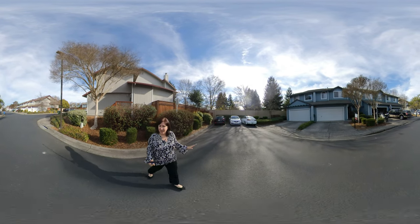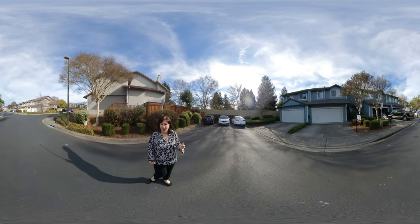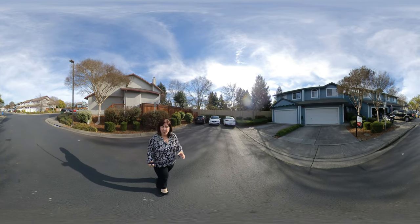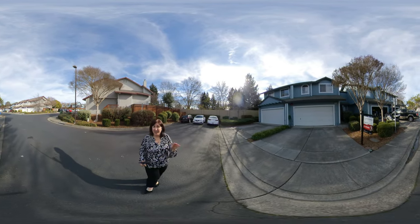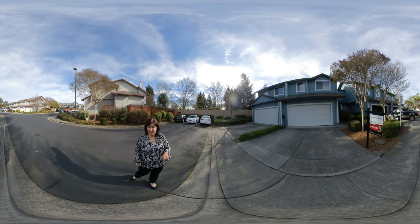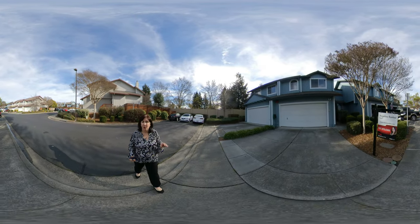Hey, it's Anita with Discover Sonoma County Living and Keller Williams Real Estate, and today we're going through 44 Regent Circle. This is a PUD, which is a planned unit development here in Roanoke Park.